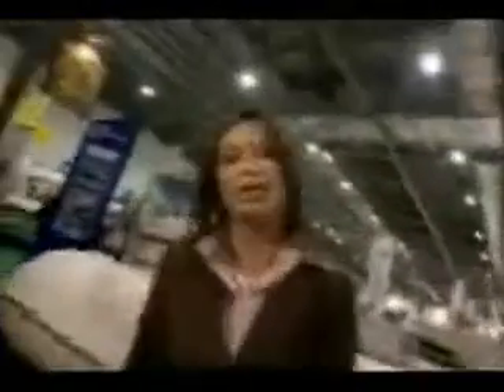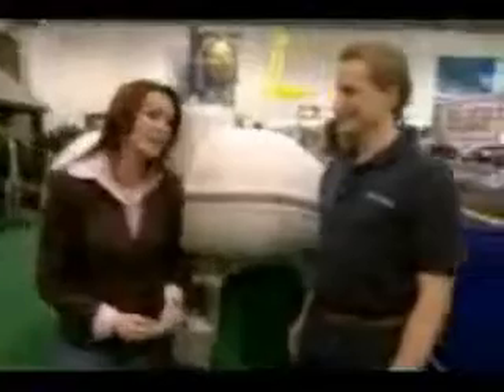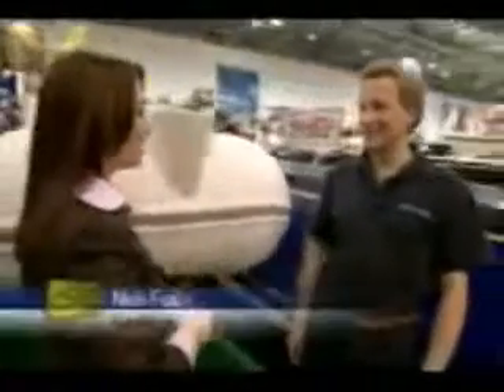It's called Sea Legs. Why is it different? Well, you can drive it. This is Nick Fox, the UK distributor for Sea Legs. It sounds ingenious, Nick. So, how it works?